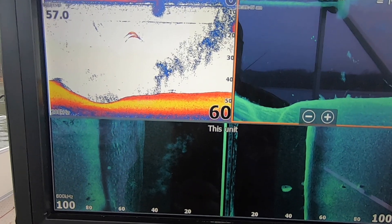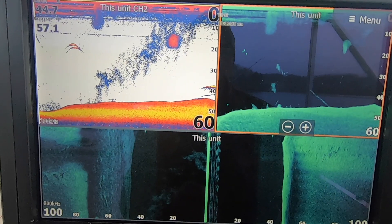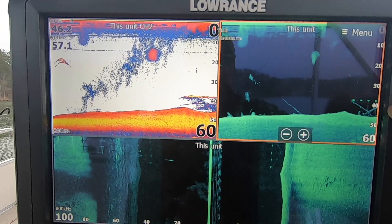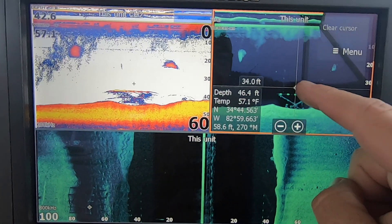I'm getting some boat wake so hopefully it won't distort the screen. There's a little distortion — you can see the ripples from the boat wake — but this is what I want you to see. Here's the bridge coming up on side scan.